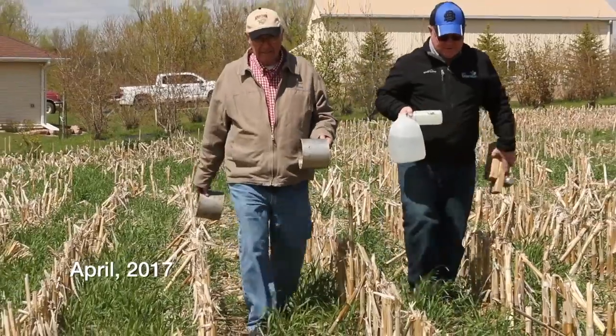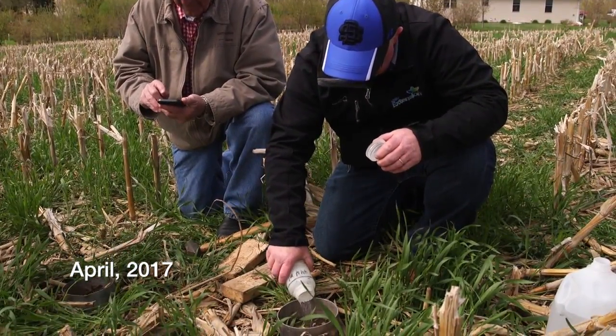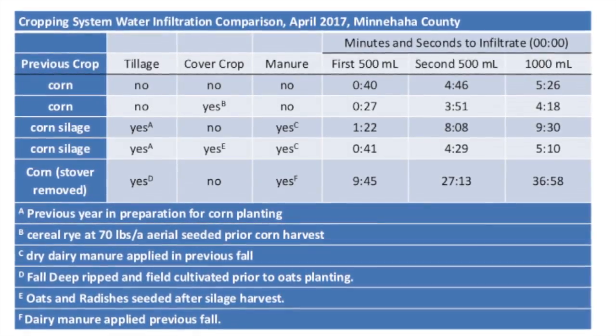A few years ago I had an aha moment when Ray Archuleta said to me, 'We don't have a runoff problem, we have an infiltration problem.' When farmers realize that they can control infiltration by following soil health principles, good things begin to happen. This spring, farmer Almiron and SDSU's Anthony Bly teamed up to measure the influence of no-till, cover crops, and manure on infiltration in a number of fields in Minnehaha County.